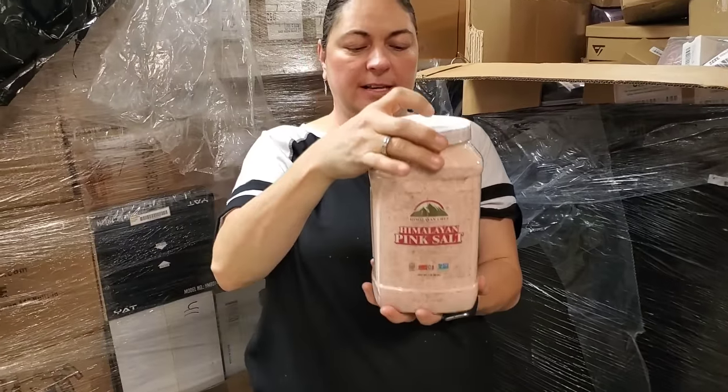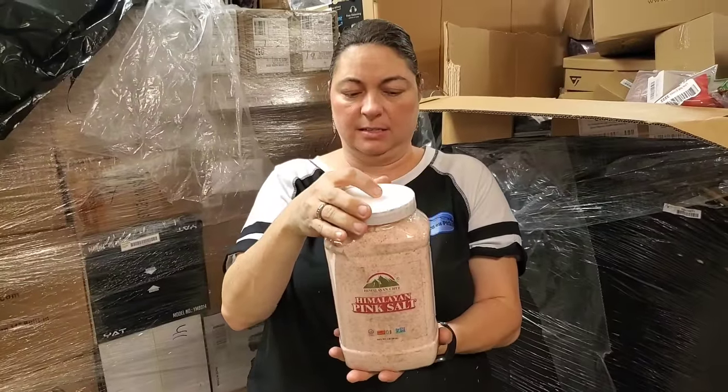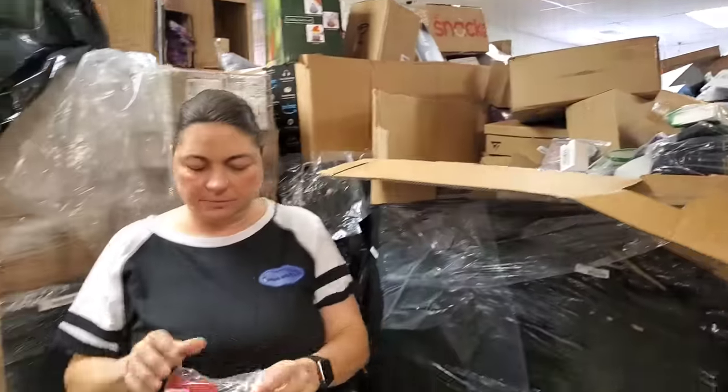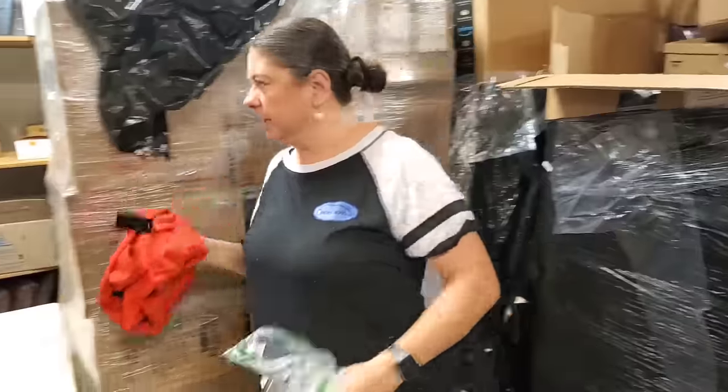Himalayan pink salt. Don't they use this like Epsom salts? Apparently it's for cooking — so many people in the comments said they cook with it. We sold two on Monday. We will have another fire sale Wednesday, so a lot of this will be on there too.